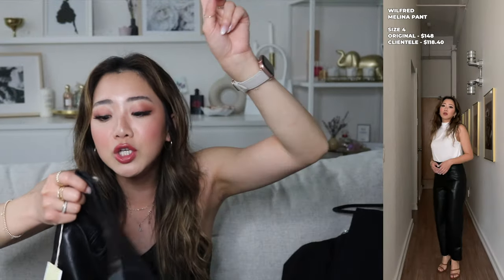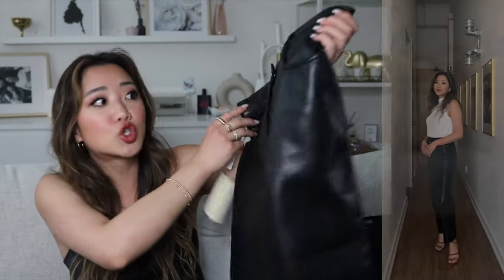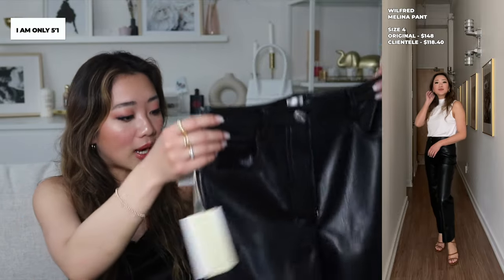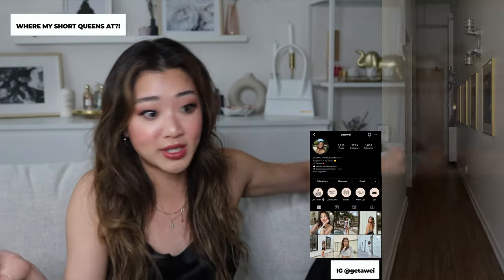In these pants I tried them on and I'm for sure a size four — which is exactly what I mean about inconsistent sizing, since I wasn't sure if I was a size zero or two just earlier. I got the crop version because I'm only five-one, I am very short. That could be a good thing — if you're also short, follow my Instagram because I'm just a short person dressing up.